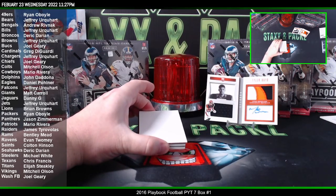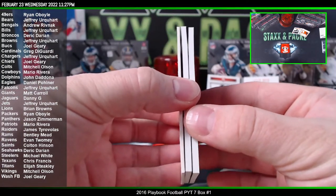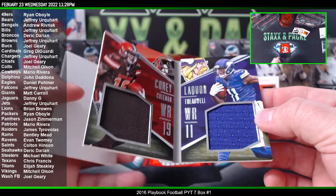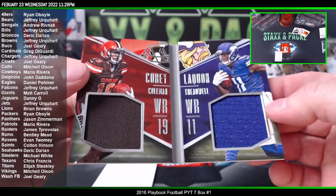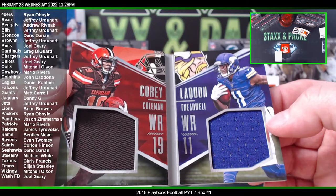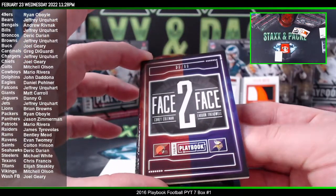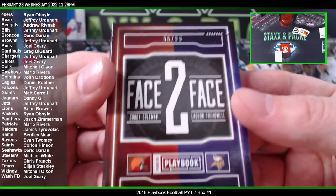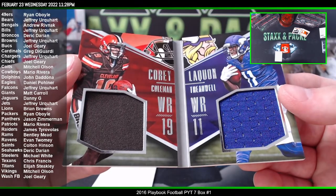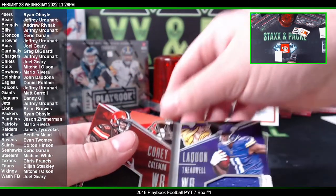All right, second book. We got a dual — the Browns and the Vikings. The Vikings are Mitchell, and the Browns are Jeffrey, so that's going to go to a random at the end. Got a dual patch here, Face to Face, 56 of 99 — Corey Coleman and Laquan Treadwell, Browns and Vikings. Random at the end.